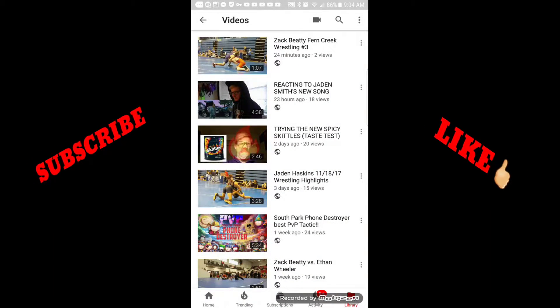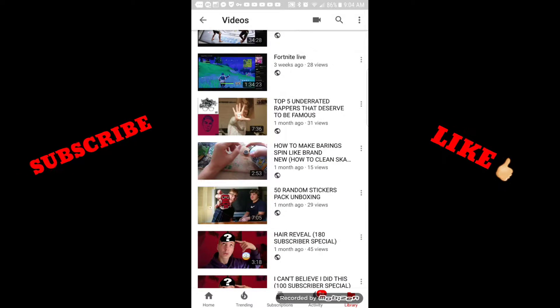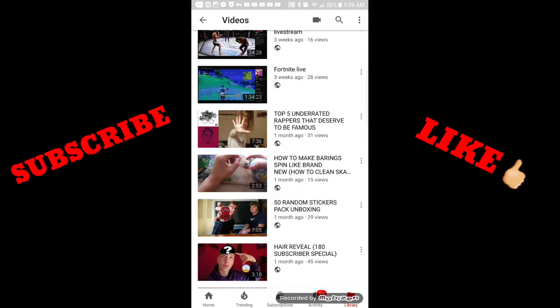I was kind of surfing on YouTube and I saw that people really like dry ice content, so that's what I did. I also know people like top five videos, so I did that too.